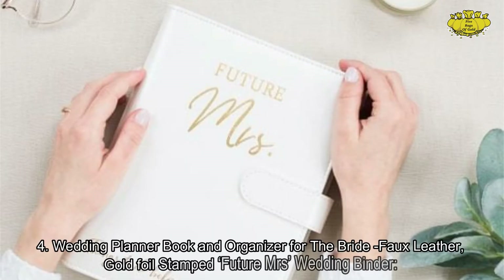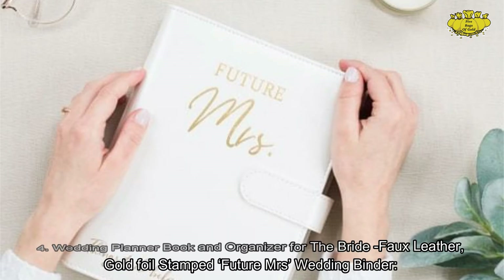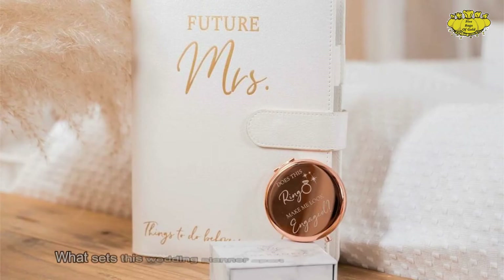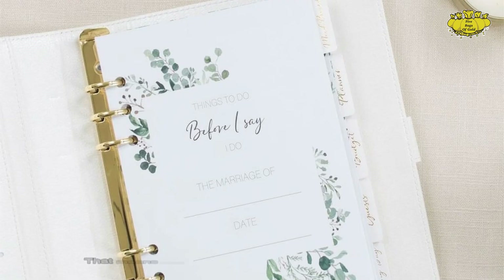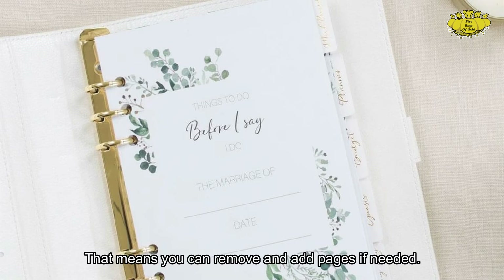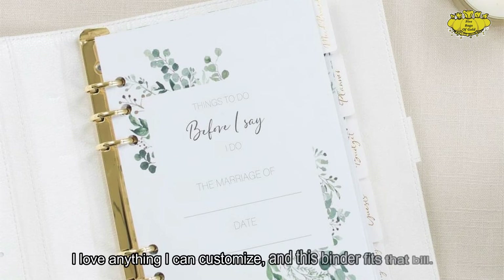Number 4: Wedding Planner Book and Organizer for the Bride — Faux Leather, Gold Foil Stamped, Future Mrs. Wedding Binder. What sets this wedding planner apart is that it's actually a binder, meaning you can remove and add pages if needed. It's great for anyone who loves the ability to customize.